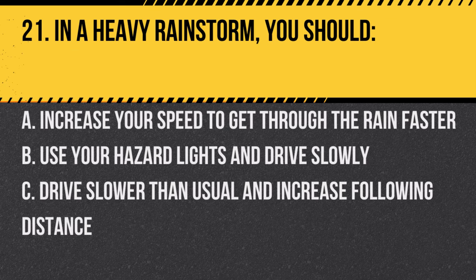Question 21. In a heavy rainstorm, you should: A. Increase your speed to get through the rain faster. B. Use your hazard lights and drive slowly. C. Drive slower than usual and increase following distance. Answer: C. Drive slower than usual and increase following distance. Wet roads can be slippery.